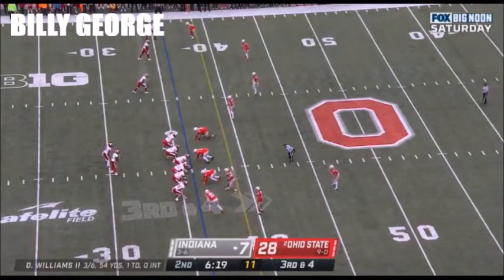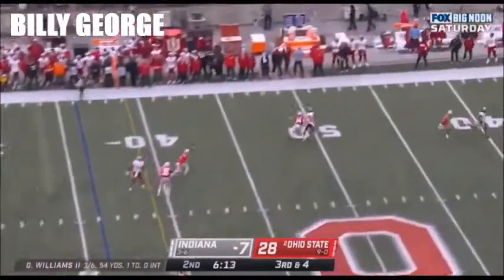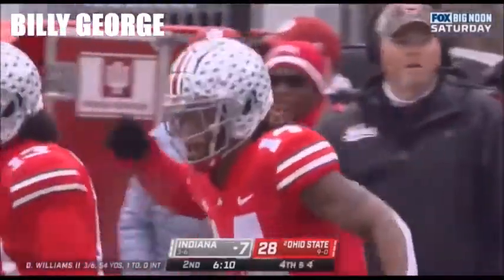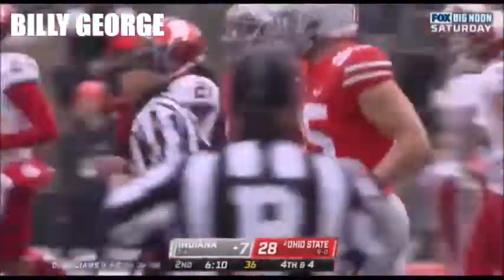Third down and four — see if Dexter Williams can move this football. Dexter throws it to the sideline — incomplete. Ronnie Hickman in coverage, Simmons the target. This Ohio State defense continues to swarm.